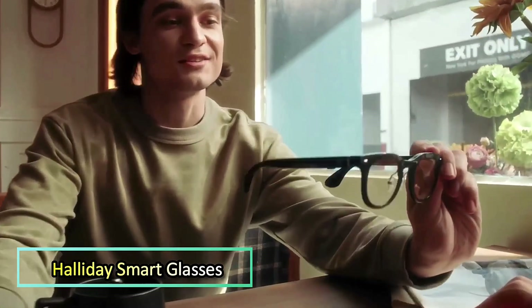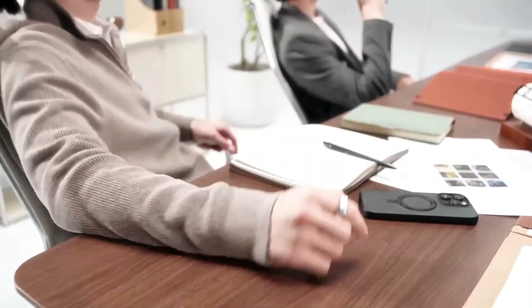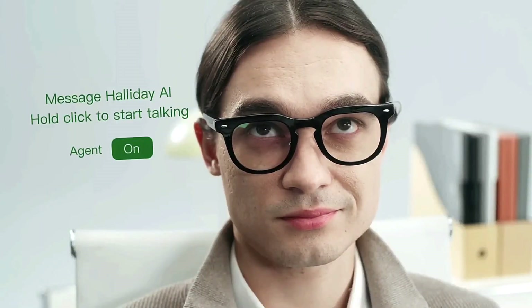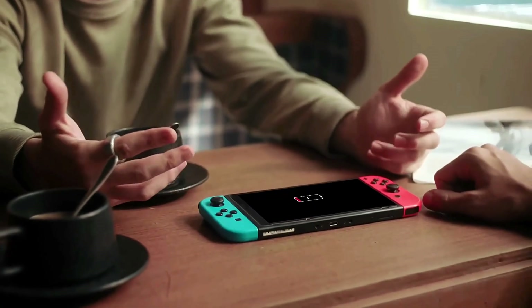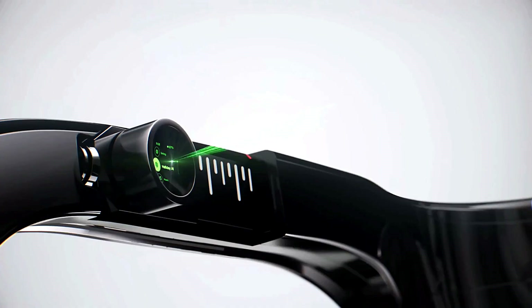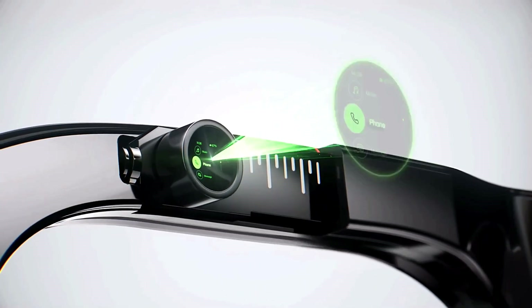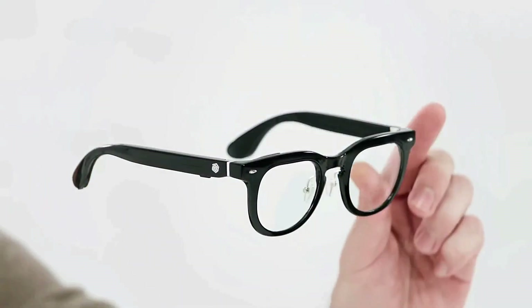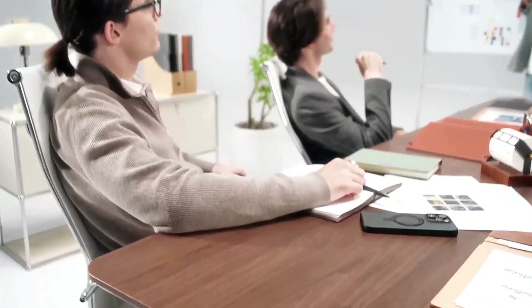Holiday Smart Glasses merge cutting-edge innovation with everyday elegance, delivering a lightweight, stylish wearable that doesn't scream tech. Weighing just 35 grams, they look and feel like regular eyewear. Yet inside, at the heart of these glasses lies Digi Window Technology, which beams a 3.5-inch green monochrome display directly onto your retina. The result? A private, crystal-clear visual experience only you can see.